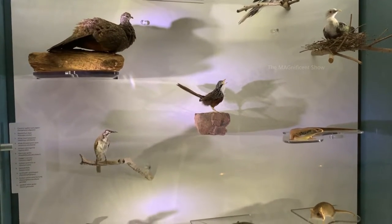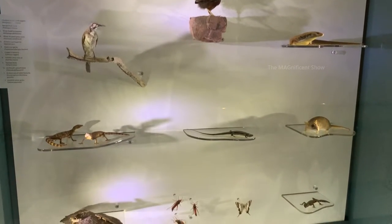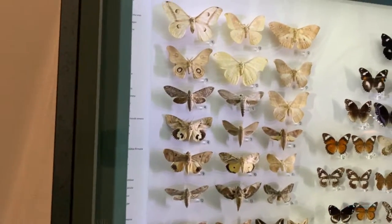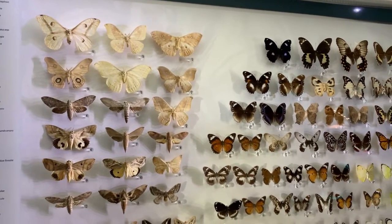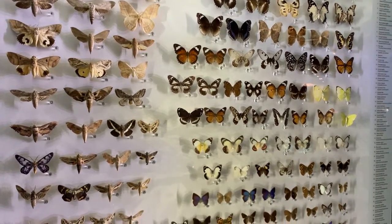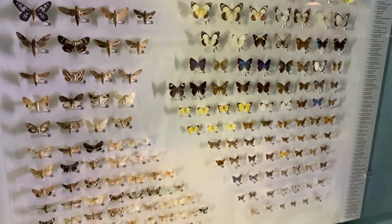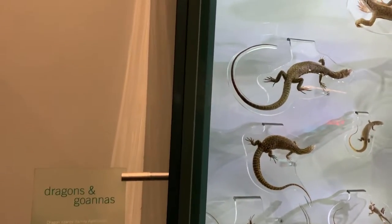All these bird displays are made up of original bird feathers and they are maintaining them. You can also see a few reptiles here. Look at these bugs and butterflies — they are beautiful. It is said that there are 400 kinds of butterflies in Australia and they have shown a few of them here in different colors. You can also see dragons and goannas on this side.